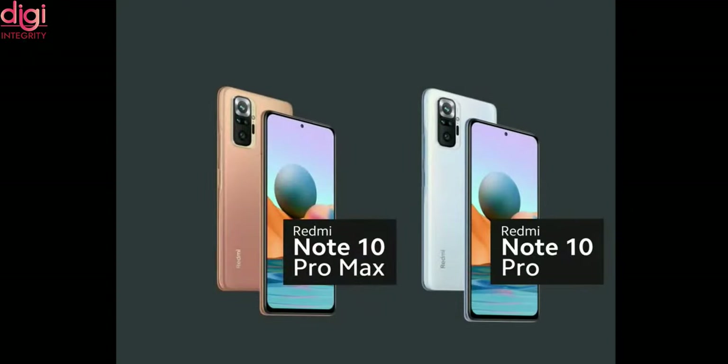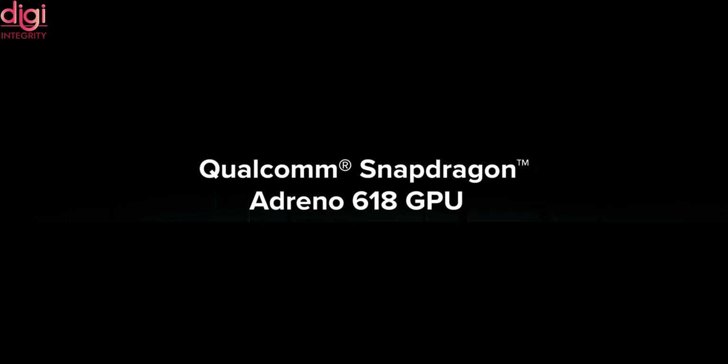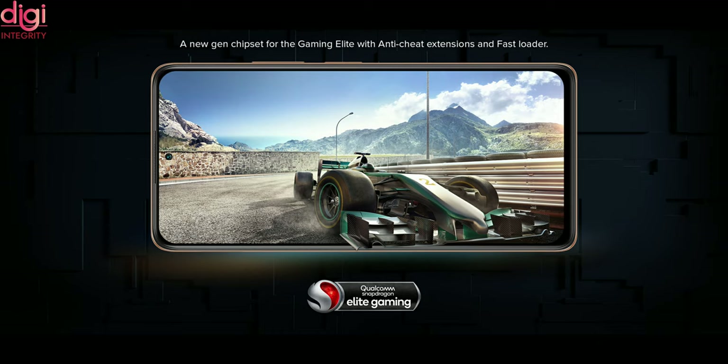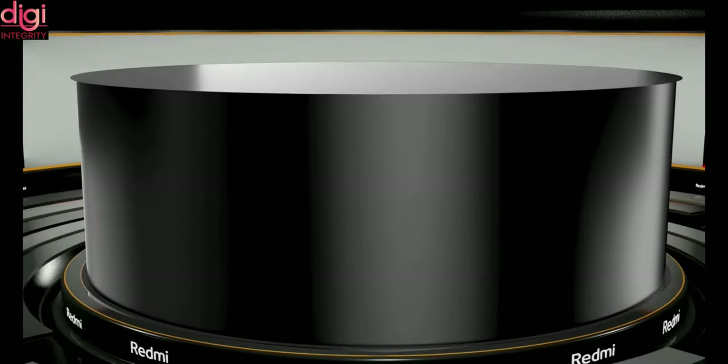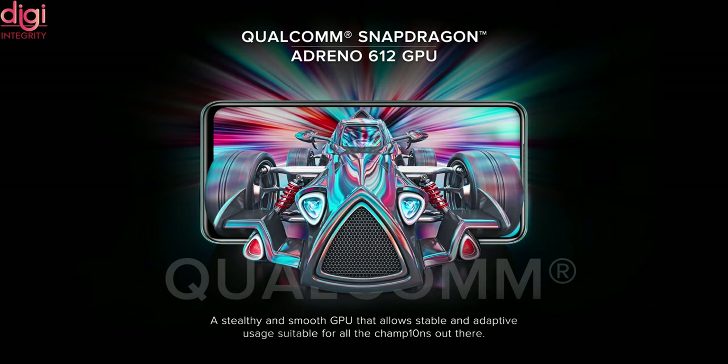Now let's talk about the performance. Redmi Note 10 Pro Max and Redmi Note 10 Pro come with the Qualcomm Snapdragon 732G with 8nm process technology and Adreno 618 GPU. It has added gaming features with dual layer graphite coating. Redmi Note 10 comes with the Qualcomm Snapdragon 678 with Adreno 619 GPU and dual layer graphite cooling.